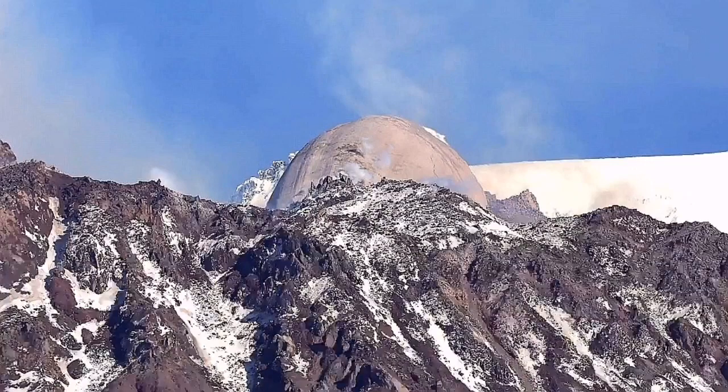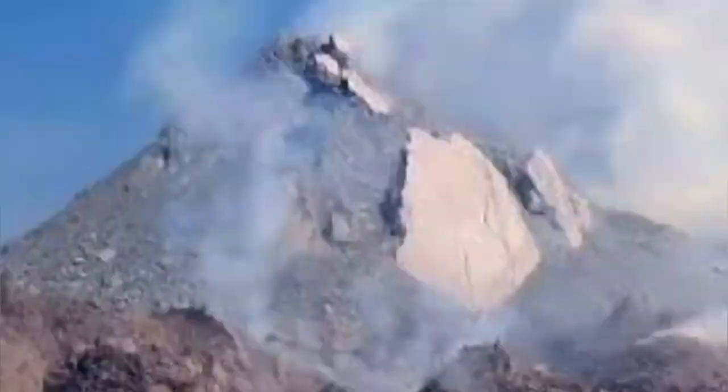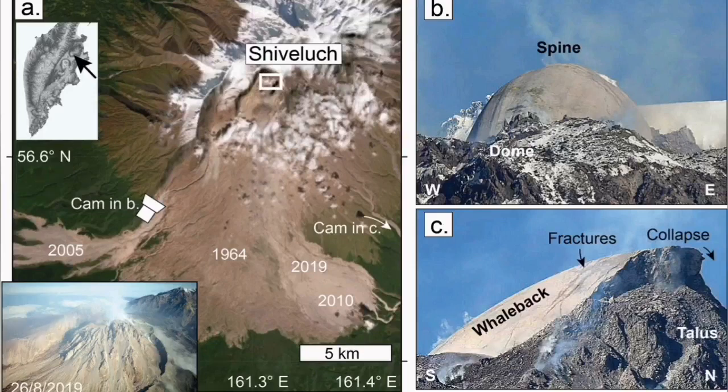These volcanic spines form in volcanoes which have acidic, very viscous, very thick lava. They easily get destroyed because they're not very dense — they're hot at first, then they get dismantled gradually.